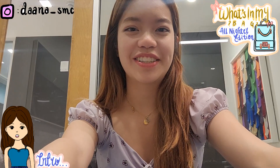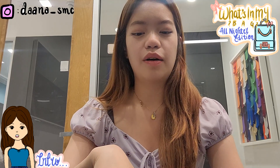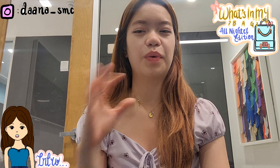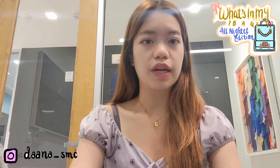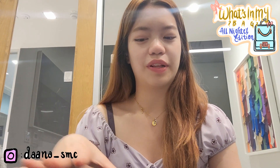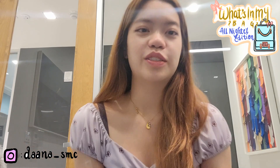Hi everyone, welcome back to my channel. My name is Dana and right now I'm at my friend's study lounge. I wanted to make a video to show what's in my bag, or what I bring when I'm studying overnight at UC Berkeley. Right now it is dead week, which is the week before finals, which is why I'm here doing an overnight study thing with a bunch of my friends.